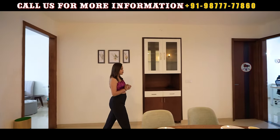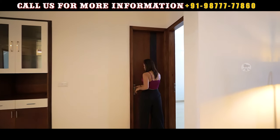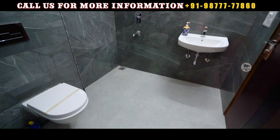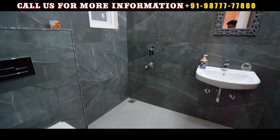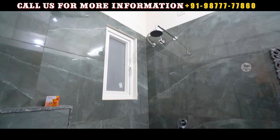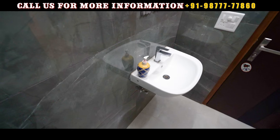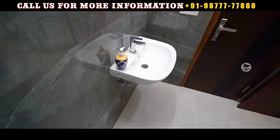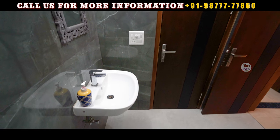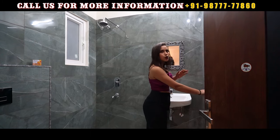Before going to the second bedroom, let me show you the common washroom. This is my common washroom. If I talk about the tile work, there is a lot of tile work you can see here. You can see the WC, the shower area, the vanity, and the mirror. This completes your common washroom.